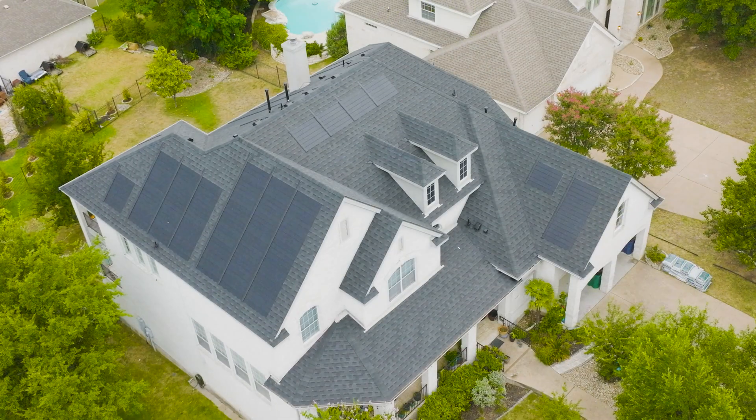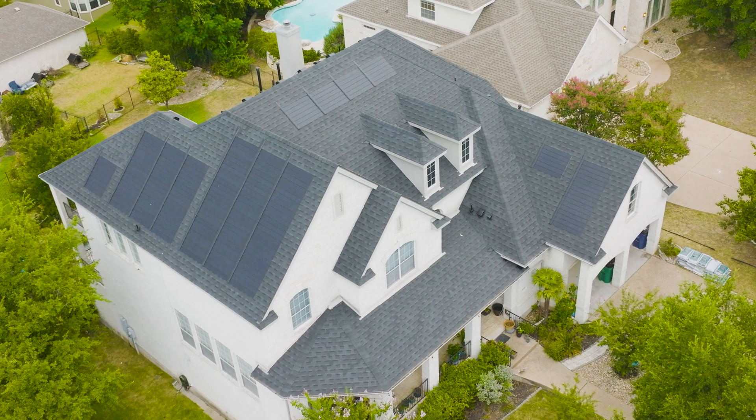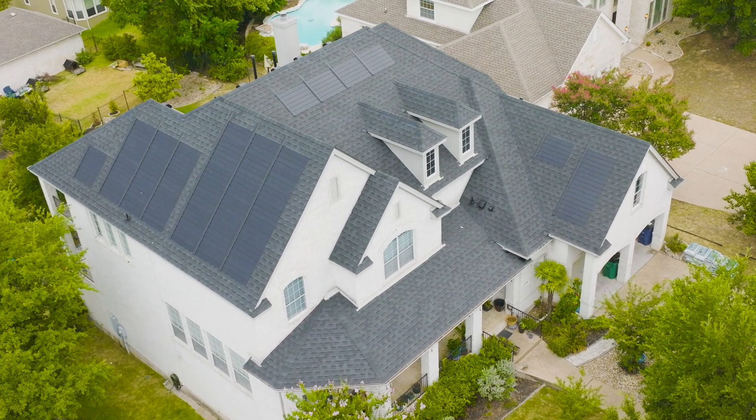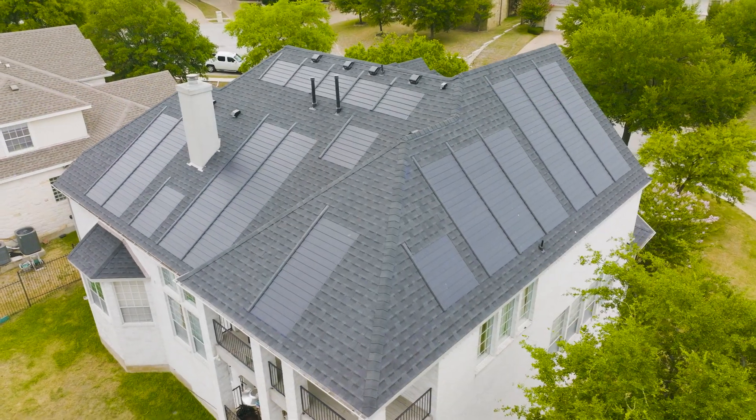In addition to the solar warranty, GAF also provides a Golden Pledge warranty, which includes upgrading every aspect of your roof, from the underlayment to added leak protection against the sidewalls of your house where leaks often occur.